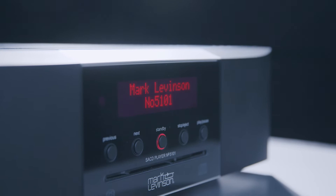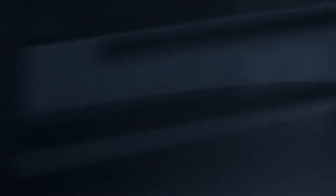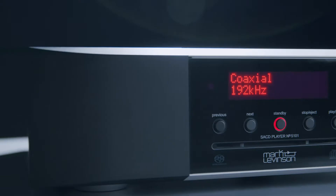It's a high-resolution network streamer, SACD player, and a standalone DAC. It's designed to deliver the best possible quality, unlocking the full potential of the recording.